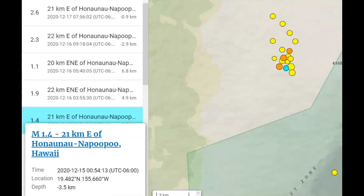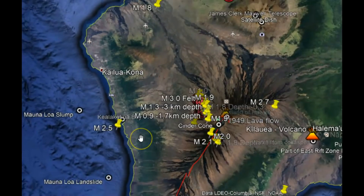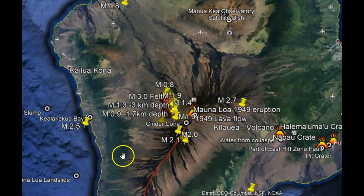We have magma rising up, so the question is: what direction will the magma flow? Will it flow all the way to Hilo this time? There have been multiple flows in the past. Let me get a map for you.